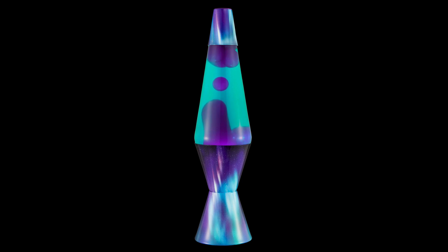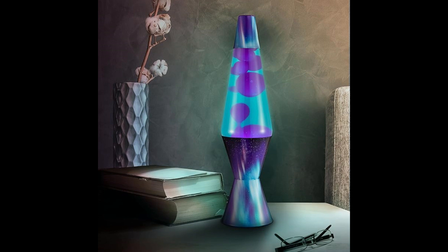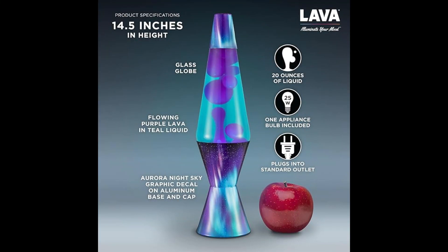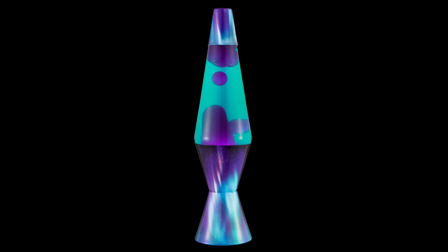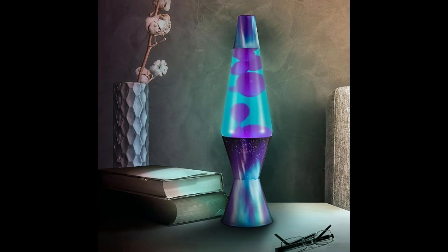Number 3 is the Lava Original Lamp 14.5 Aurora Borealis Purple Wax and Teal Liquid Home Decor Motion Light 2047. Introducing the beautiful Motion Lamp, bringing the serene colors of the Aurora Borealis into your space. Marvel as colorful purple lava drifts to the top, cycling back through teal liquid in a soothing flow. Plug in your lamp and wait 2-3 hours for the wax to begin flowing. For optimal performance, run the lamp for no more than 10 hours at a time, allowing it to cool completely before handling. Perfect for gifting — this lava lamp, standing at 14.5 inches tall, is an ideal addition to a coffee table, bookshelf, or desk, offering a calming accent in any room, crafted with top-quality materials and safety in mind.